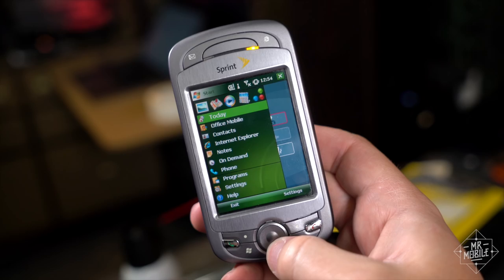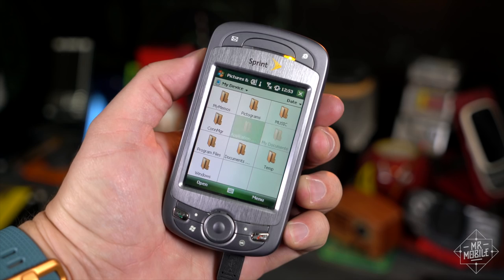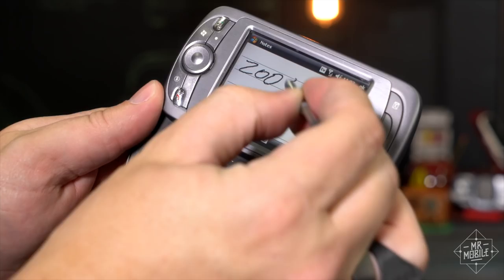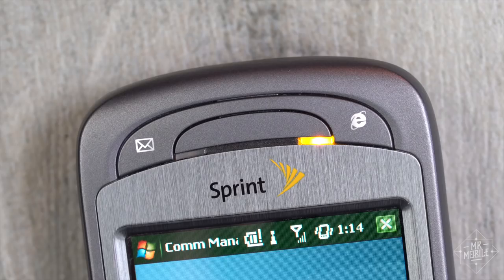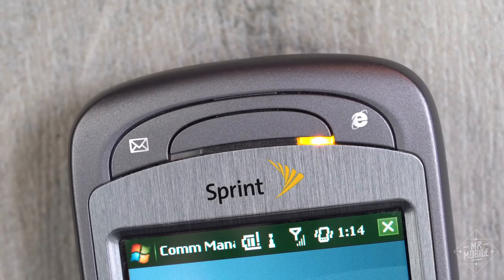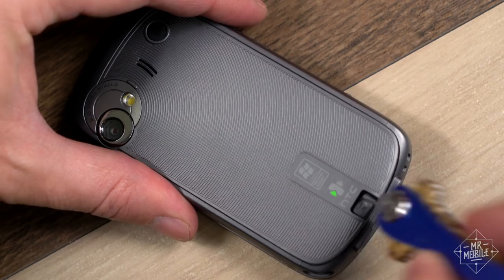There was a jog dial for BlackBerry converts, a D-pad for dumb phone expats, a touch screen for everyone else, and a stylus to hit the tiny targets on it. That display was resistive, super scratch-prone, and less than three inches across. But I guess with double status LEDs, who needs a screen, right? Just like a PC of the time, there was plenty of I/O: mini USB, TransFlash, and an IR port that today is almost as rare as the removable battery.